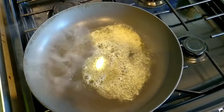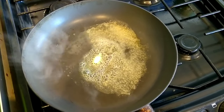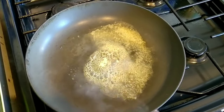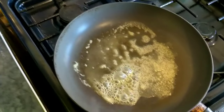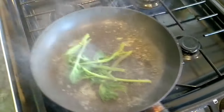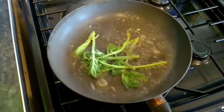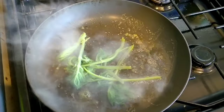While you're steaming the shoots, get a pan on the heat, get it nice and hot. When you've drained the hogweed shoots from the water, add some butter into the pan and get your shoots into that hot butter. Give them another couple of minutes in there, then season with salt and pepper, and they're good to serve.